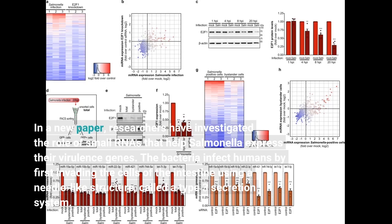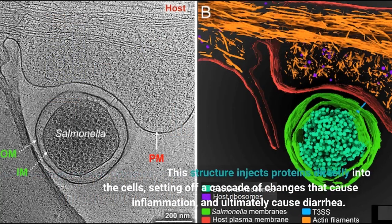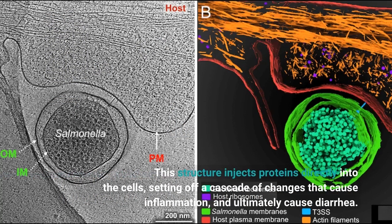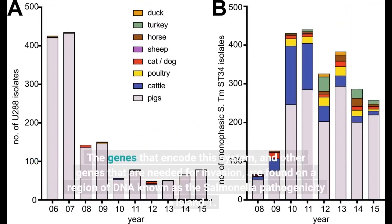The bacteria infect humans by first invading the cells of the intestine using a needle-like structure called a type 3 secretion system. This structure injects proteins directly into the cells, setting off a cascade of changes that cause inflammation and ultimately cause diarrhea. The genes that encode this system, and other genes needed for invasion, are found on a region of DNA known as the Salmonella pathogenicity island 1.